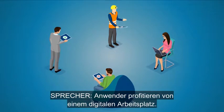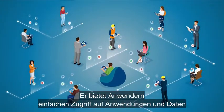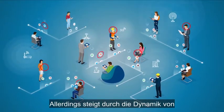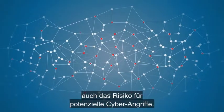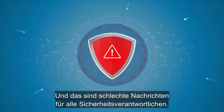The digital workspace is great for end users. It gives consumers simple access to apps and data from the device of their choice. But the dynamic nature of users, apps, endpoints, and networks in the digital workspace also increases the surface area for potential cyber attacks. And that's bad news for anyone responsible for security.